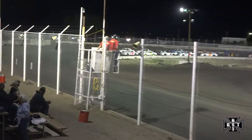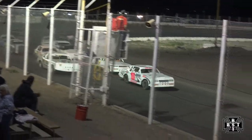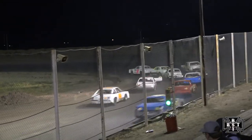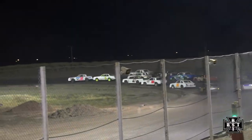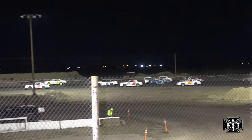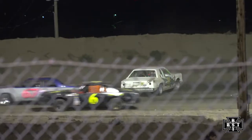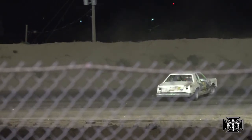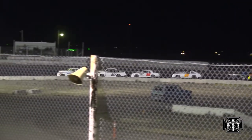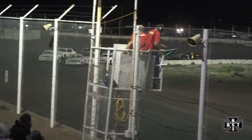Hilser and Sefkovic work out of corner number four to the green flag, underway for your IMCA Hobby Stocks. Caution flag is out early. Alicia Hilser and Kyle Carrasco will try it once again out of corner number four.